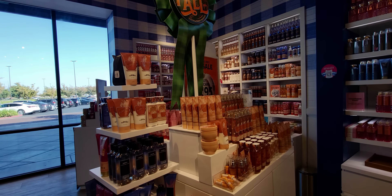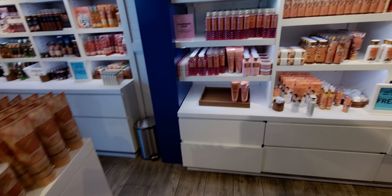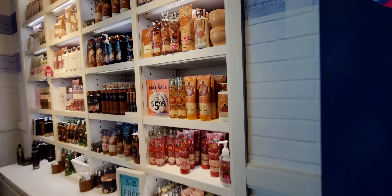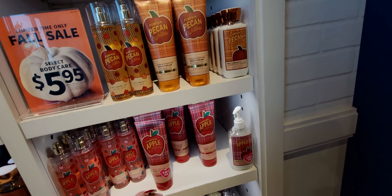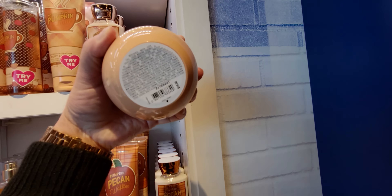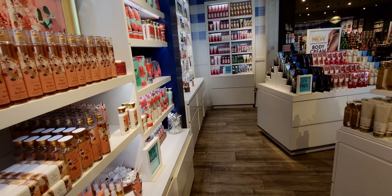The backside here with the body butter included — that's normally $18.50 for that big jar of the marshmallow pumpkin latte. There's my PPW champagne apple and honey and that big jar — this is really where the savings are at. Originally $18.50, down to $5.95, and then another 20% off.